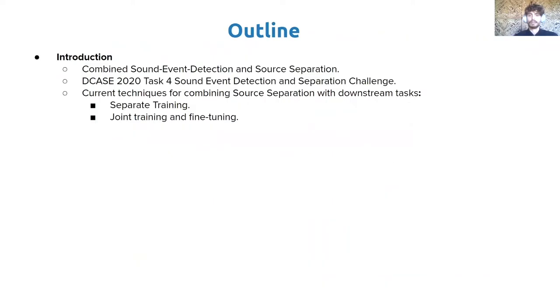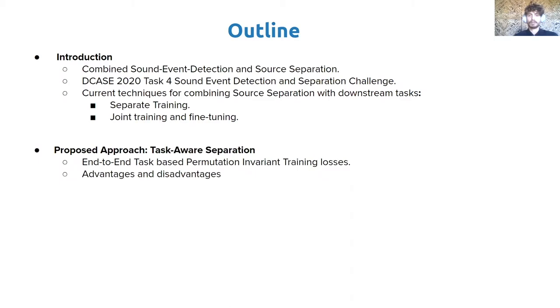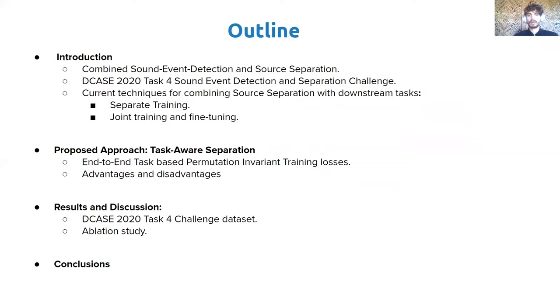Firstly, we will give a brief overview of what this work is about: combined source separation and sound event detection. More in general, we will talk about techniques for combined source separation with other downstream tasks. There are mainly two approaches: separate training, and joint training and fine-tuning. Then we will present our proposed approach, which we call Task-Aware Separation, describing the method which relies on using downstream task-based permutation invariant training. We will also discuss the advantages of the proposed method, present results on the DCASE 2020 Challenge dataset, show an in-depth ablation study, and finally draw conclusions and outline possible future work.